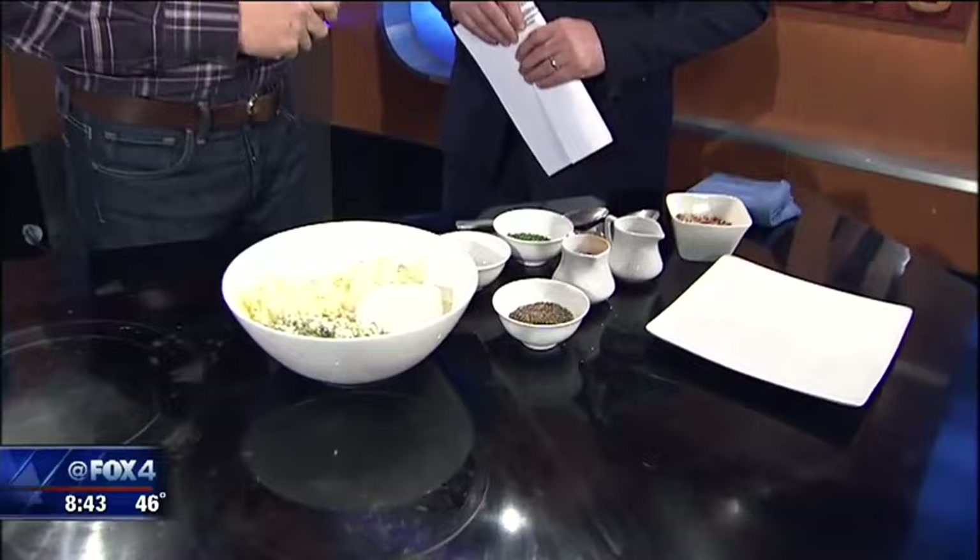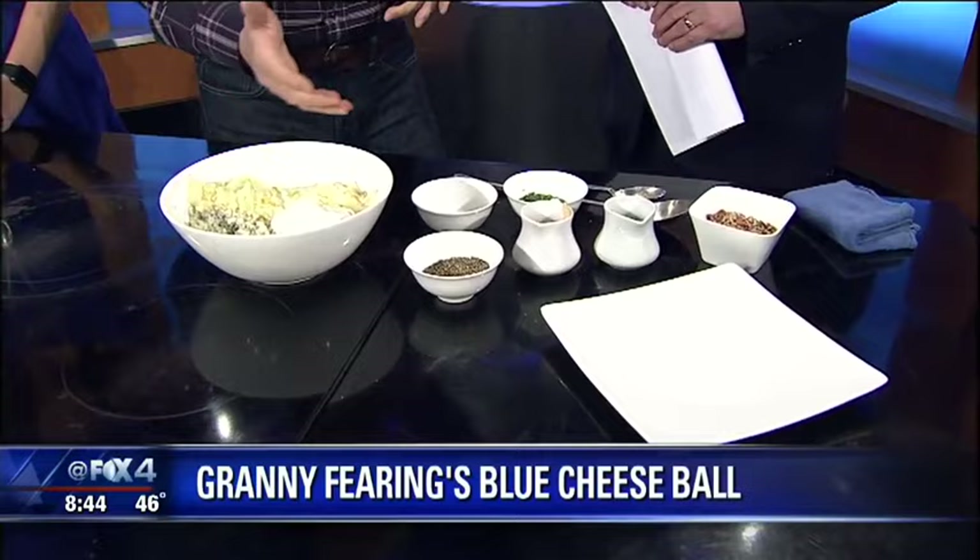That's right. This morning we've got a recipe that's right from your childhood. I had this cheese ball at my grandmother's house every Christmas — this is what we grew up with on every holiday. Who doesn't love a cheese ball during the holidays?